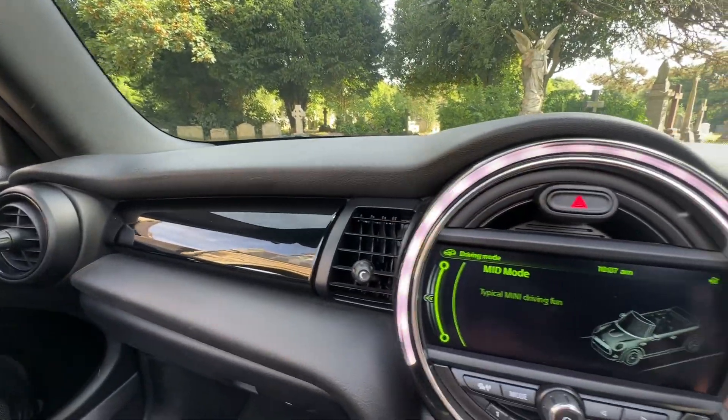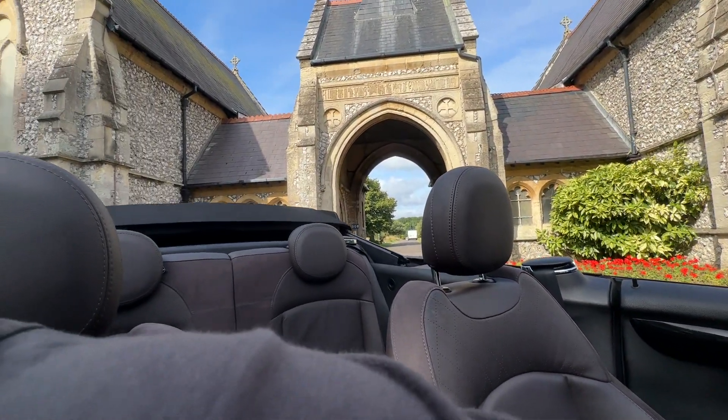The car also has a piano black finish. We'll put the roof back up now so you can see it coming back up.